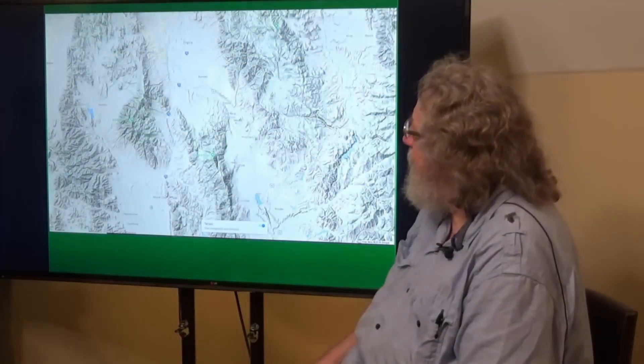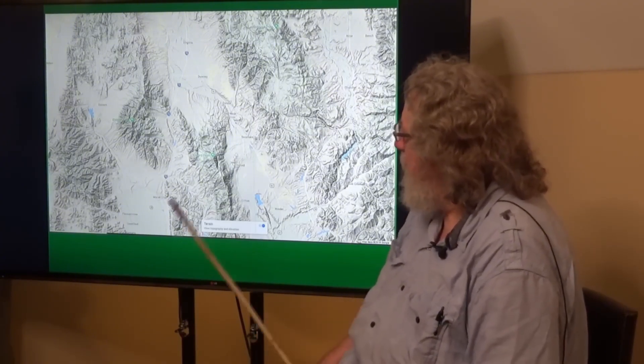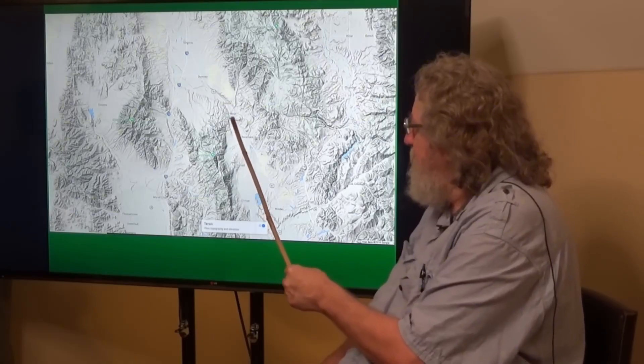It's a very flat valley floor there, so there are sediments that have been pushed through there as the water channelized to escape. And here is a digital map right here — this is Red Rock Pass right here, and this is what we were just looking at.